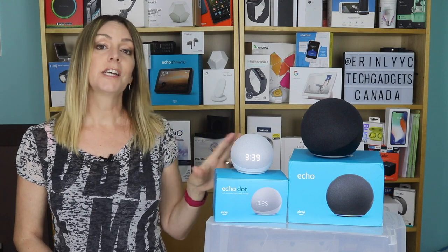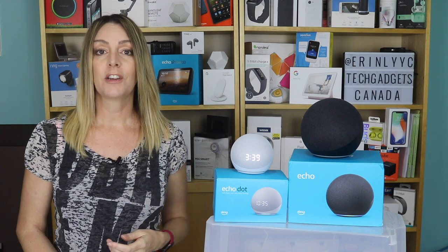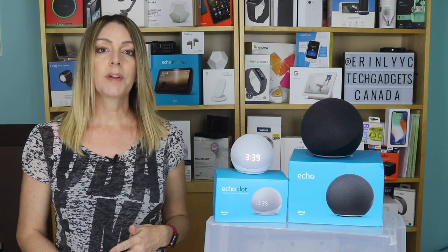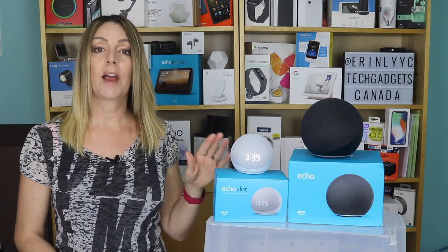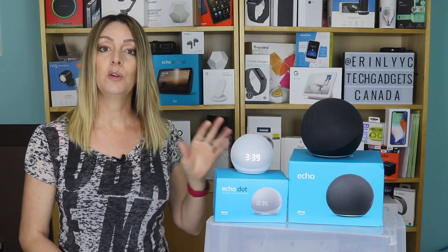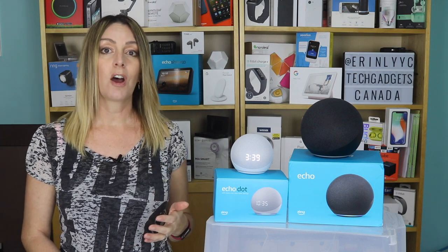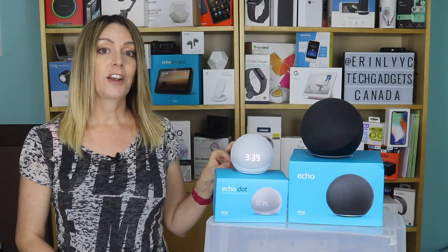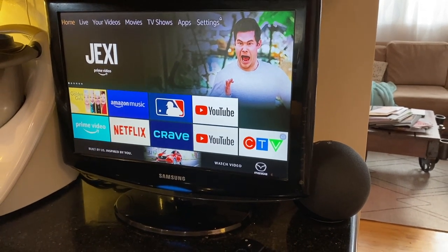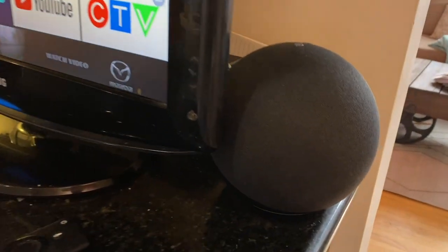If you want to, you can create a stereo pair with two Echo devices. This is a great way to get more room-filling stereo sound into your space. I've got full instructions at techgadgetscanada.com for how to do that. If you want to create what's called an Alexa home theater, where you can use one of your Echos as a speaker for your TV using a Fire TV stick or Fire TV Cube, you can do that as well. I've found it super helpful to have an Echo as a TV speaker on my older kitchen setup. Paired with a Fire TV Cube, the Echo gives me way better sound than the tinny TV speaker, and the Fire TV Cube lets me make the older, dumber TV in the kitchen fully smart.